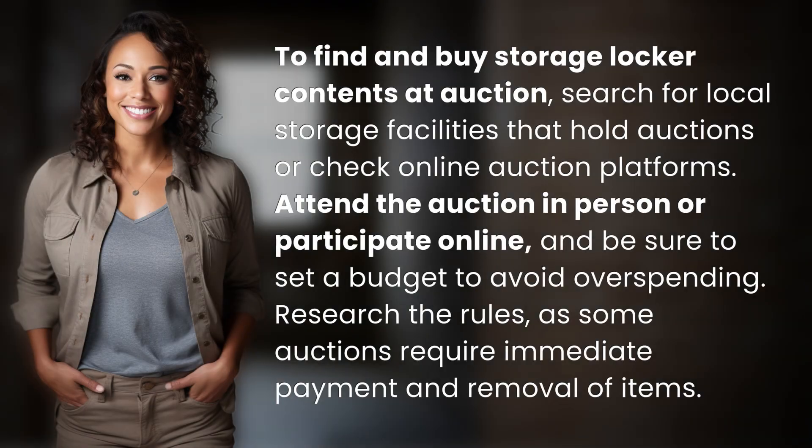To find and buy storage locker contents at auction, search for local storage facilities that hold auctions or check online auction platforms. Attend the auction in person or participate online, and be sure to set a budget to avoid overspending. Research the rules, as some auctions require immediate payment and removal of items.